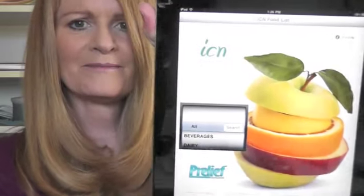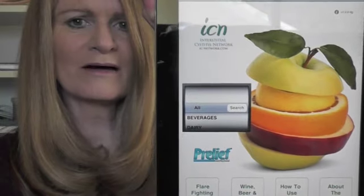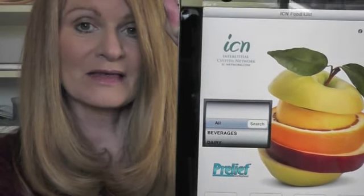So let me show it to you on the iPad. Here it is on the iPad, and it has exactly the same scroll bar. You can do exactly the same thing and search through all the categories.